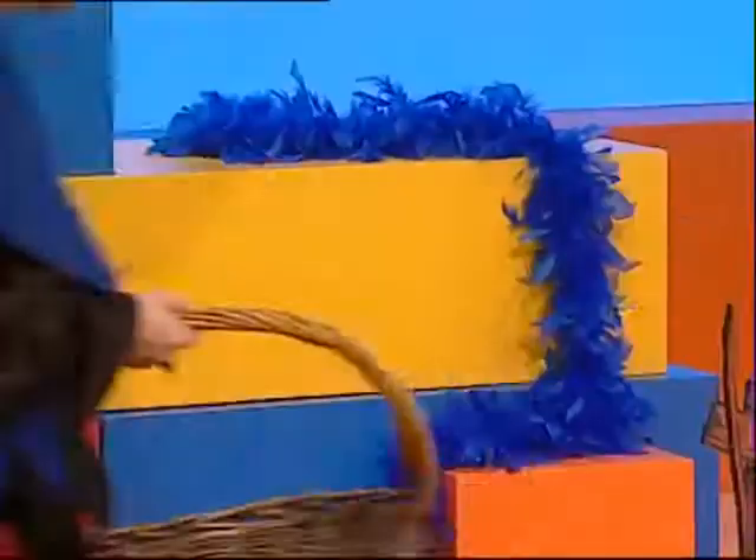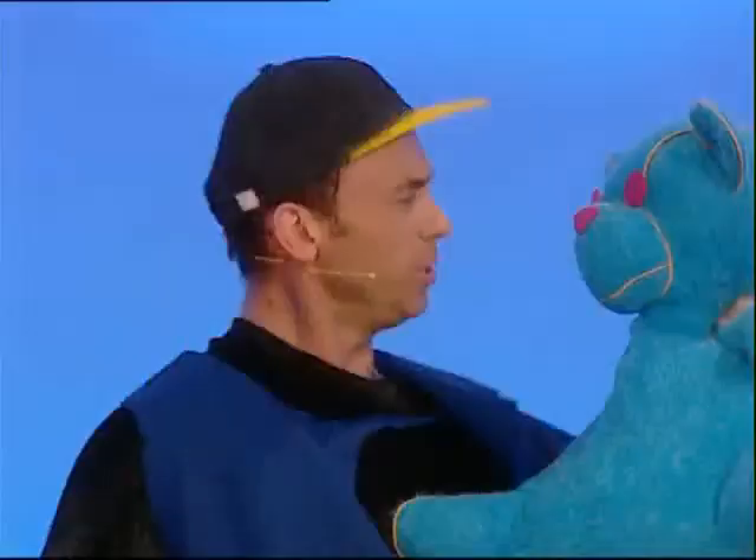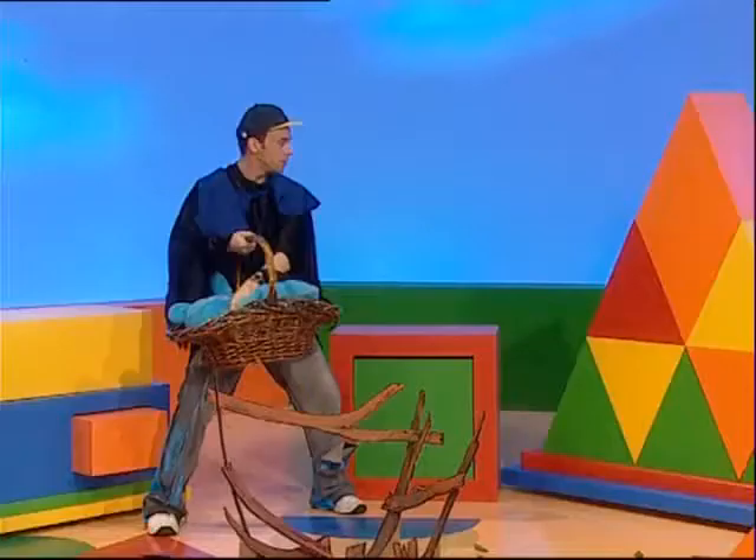But look at this — blue feathers! Great decorations for my party. And this looks fantastic — a blue fluffy toy. Do you want to come to the birdhouse bop party with me? Yes? That'd be great, thank you! And you're the right colour as well.